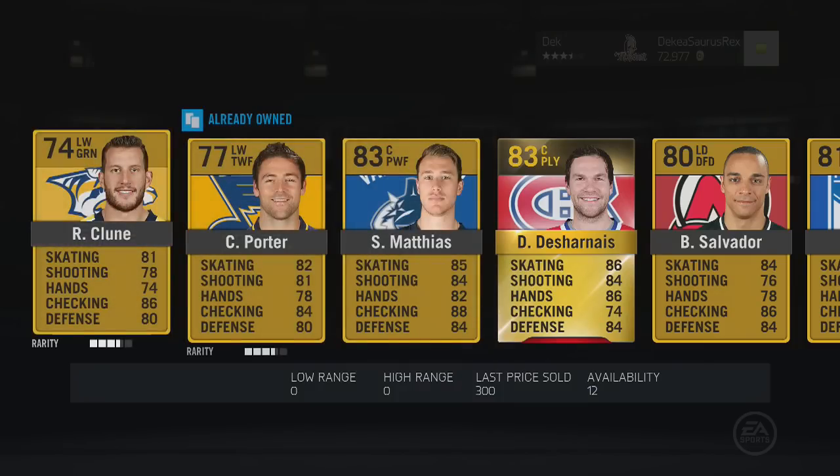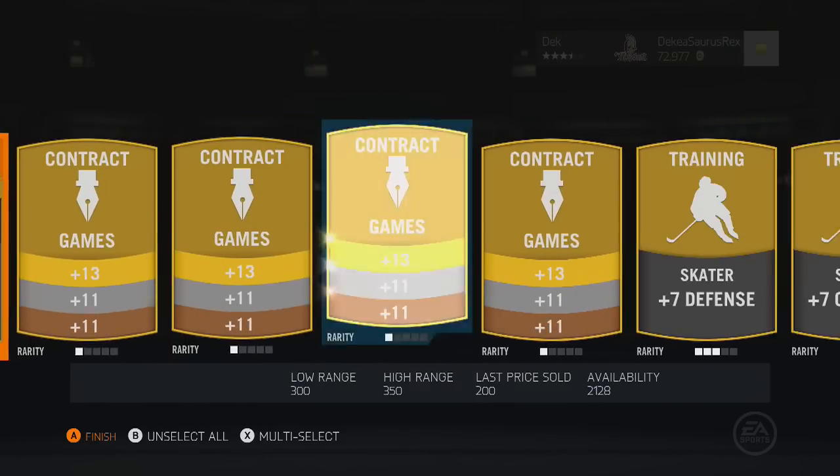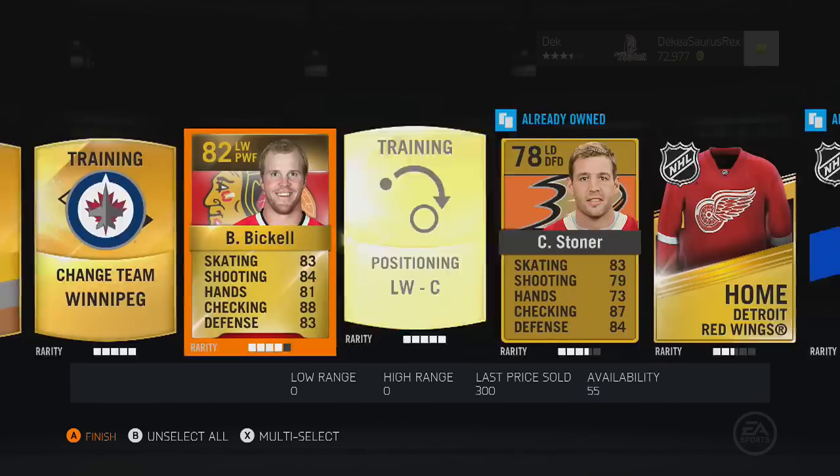We open another pack and this one has nothing too great — we did get Bryce Salvador, but other than that not too special. We got Bickle and Stoner but nothing in that one.